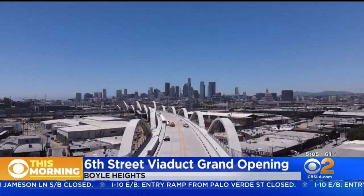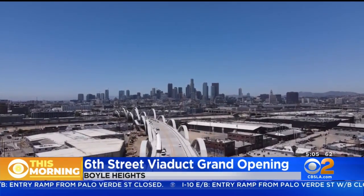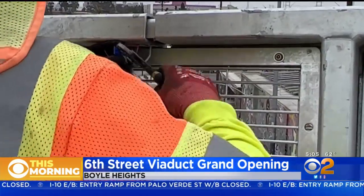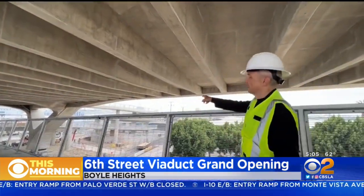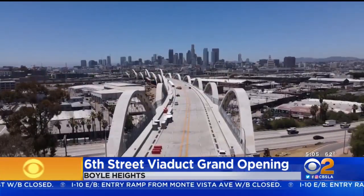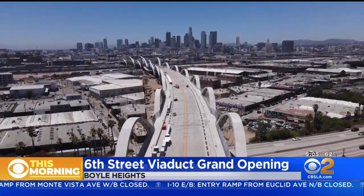This is a 3,500-foot bridge that cost $588 million. It is actually the largest bridge project in the history of the city. The new design features 20 sweeping arches that frame the Downtown L.A. skyline. Architects wanted to pay homage to the original 1932 bridge that had to be demolished because it was seismically deficient.